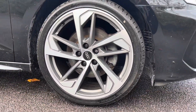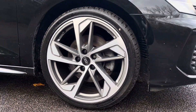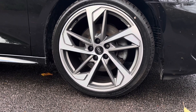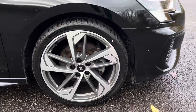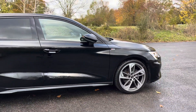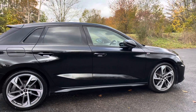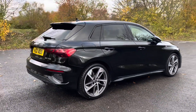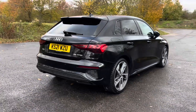The vehicle features gorgeous 19-inch 5-arm trapezoid design alloy wheels in titanium matte grey with a diamond cut finish. The Edition 1 package enhances the A3's appearance with exclusive design elements such as the glossy black trim surrounding the glasshouse and the front grille, making it stand out with a distinctive and personalised look.